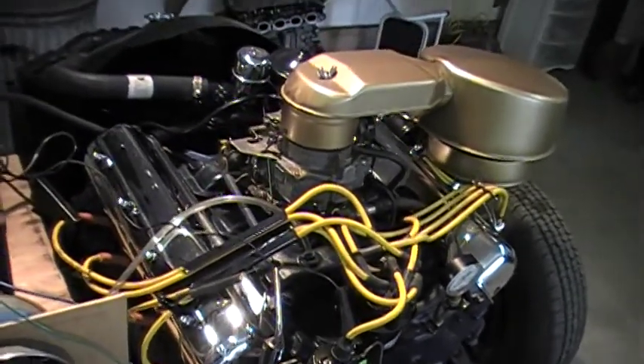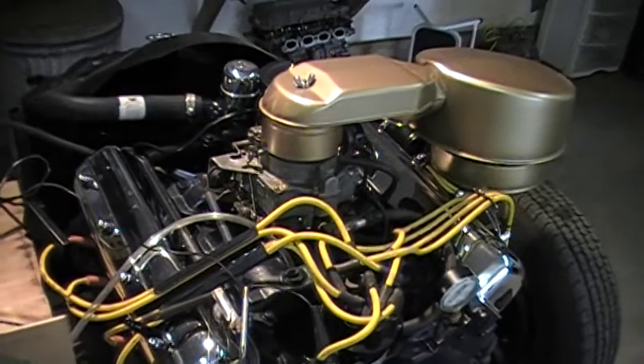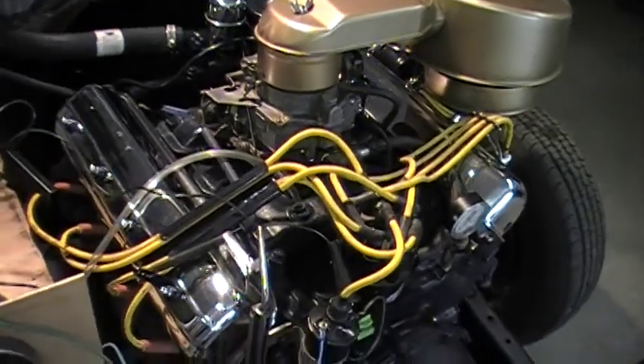I was able to adjust the idle air needle jets and I was happy about that because I could tell when the engine was stumbling when I turned them in. I could tell when it was stumbling when I turned it out and I've got them pretty well set.